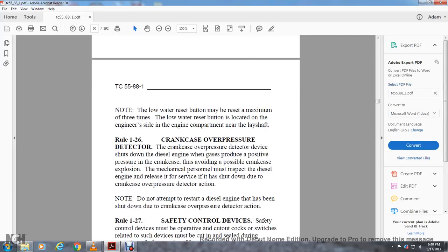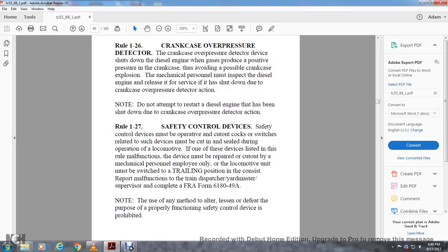Rule 1-26: Crankcase Overpressure Detector. This device shuts down the diesel engine when gas produces positive pressure from the crankcase to avoid a possible crankcase explosion. Mechanical personnel must inspect the diesel engine if it is shut down due to crankcase overpressure detector action. Do not attempt to restart an engine that has been shut down due to crankcase overpressure detector action.